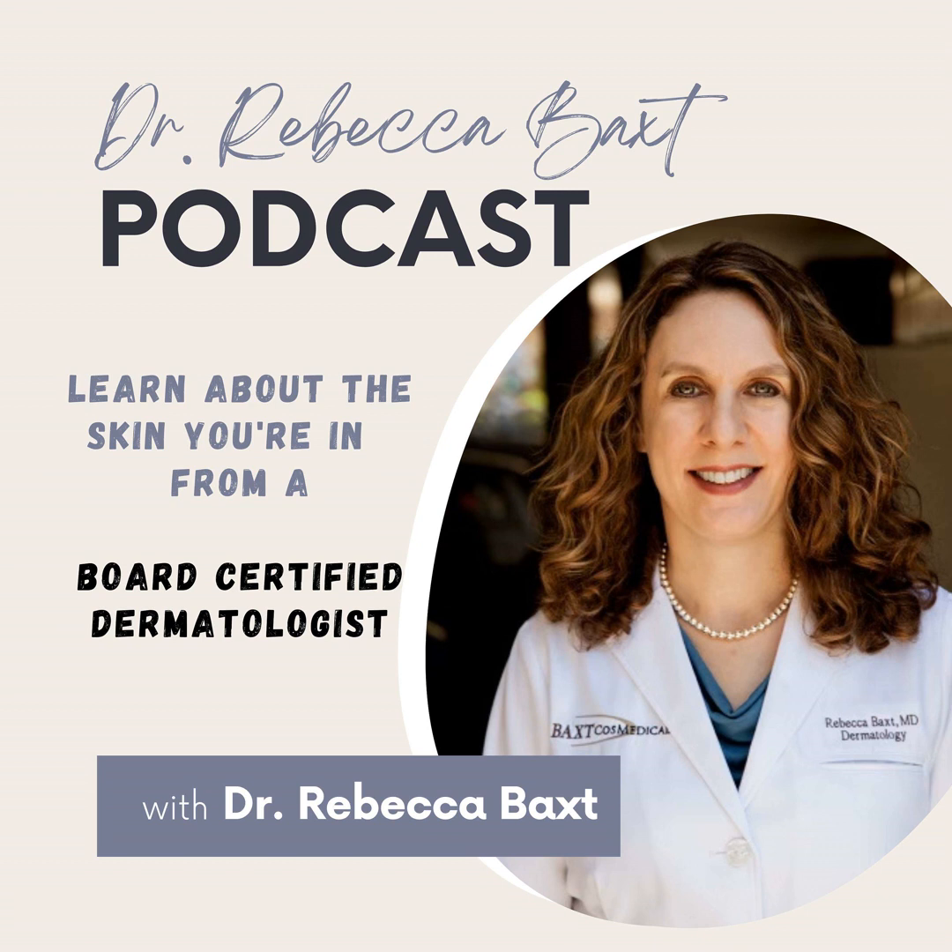I have patients who, for maintenance, do one Fraxel a year and one filler treatment a year. Either we do the Fraxel in the winter and the fillers in the summer, or we do the Fraxel and then fillers a month or two later. I do have some patients who come every six months, and that is aggressive, but the results are great. The other advice I give people is to avoid sun, because sun can degrade collagen, and often a retinoid cream for long-term use.